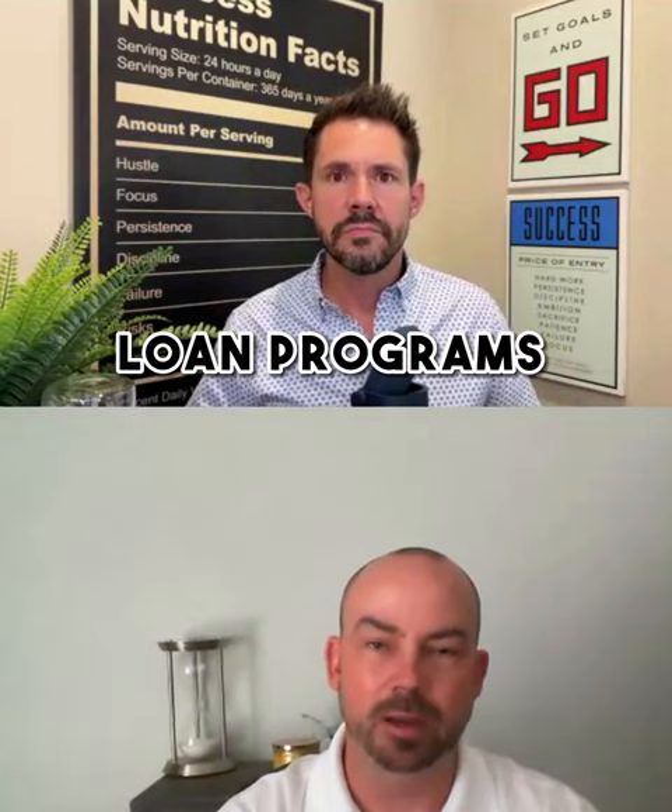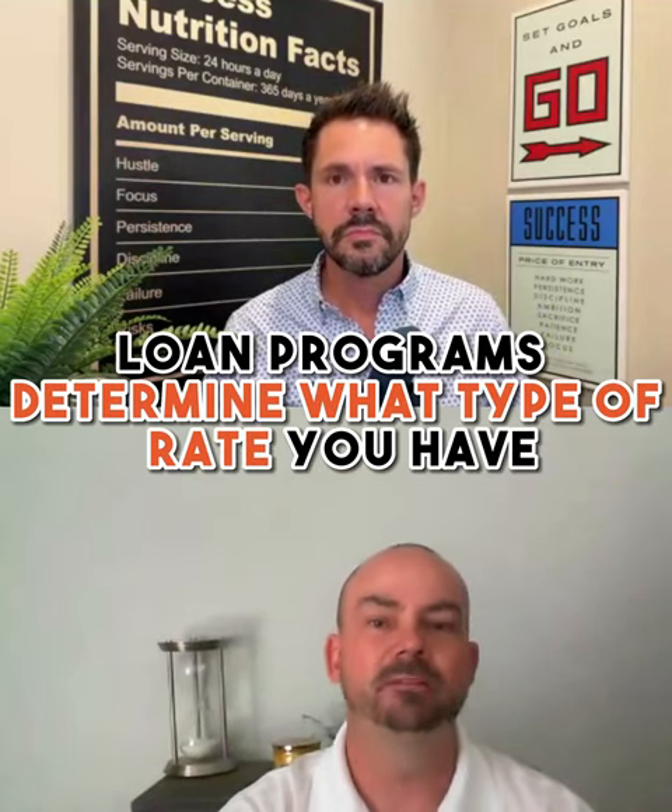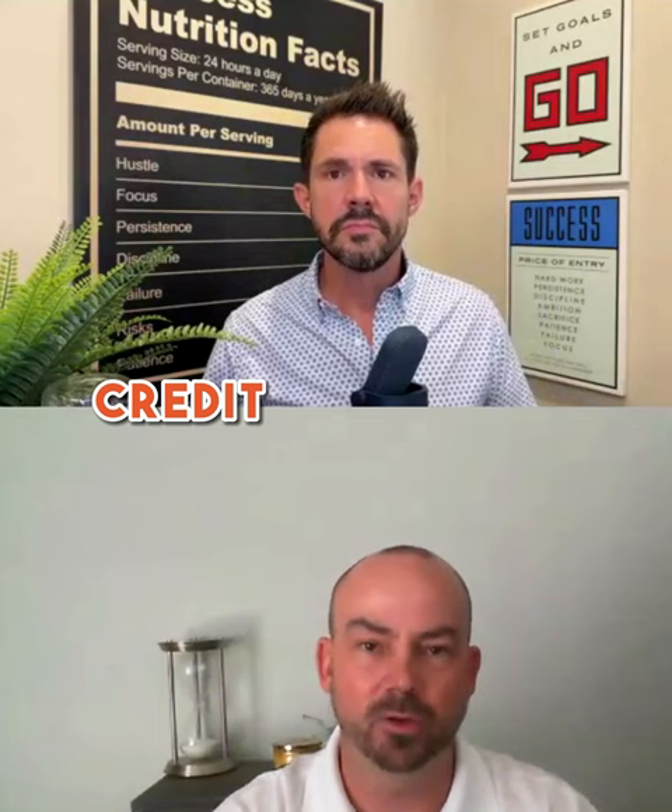Obviously, loan programs also determine what type of rate you get — amount of money down, credit scores, and so on.